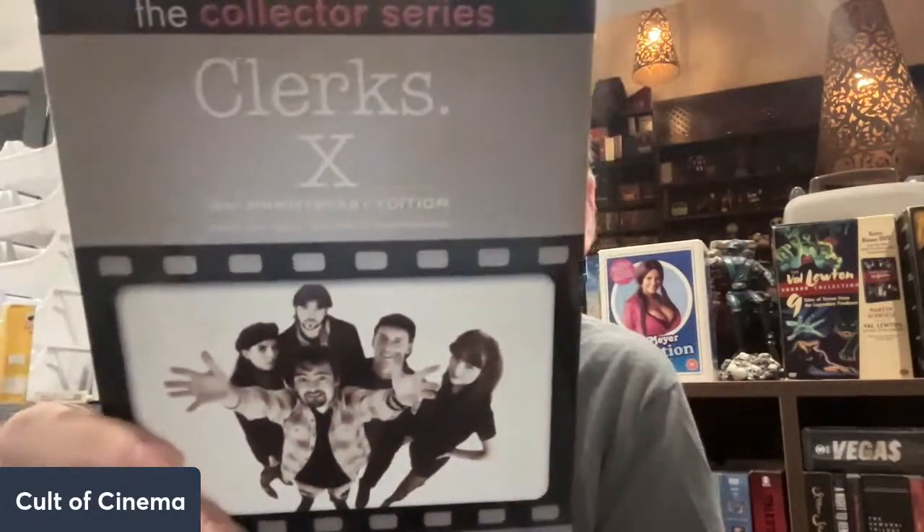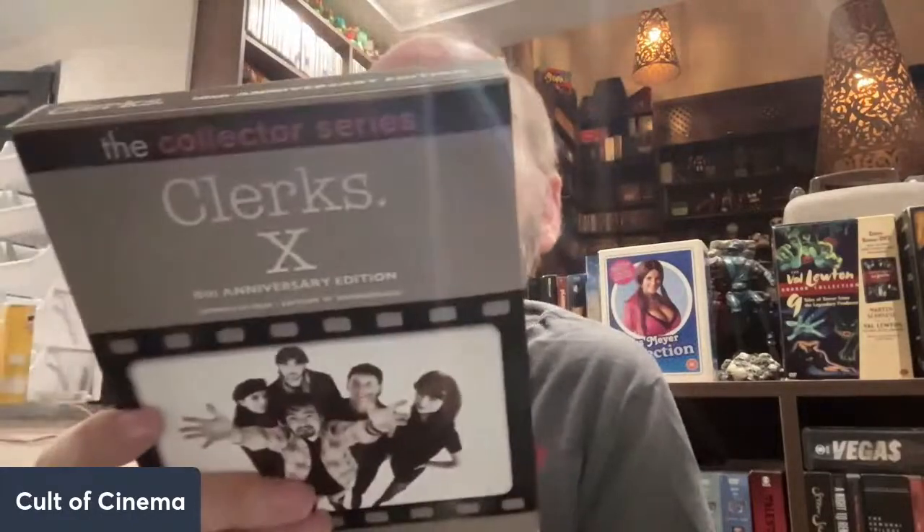We got a bit of the old and a bit of the new — the Clerks Collector Series 10th Anniversary Edition. It's a three-disc set with the theatrical version of Clerks, Clerks: The First Cut, and Snowball Effect: The Story of Clerks, with a bunch of featurettes and features. My better half had this, loaned it to a friend, got it back with one of the discs missing, so we ended up buying it again.